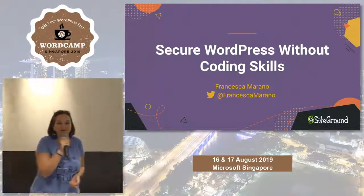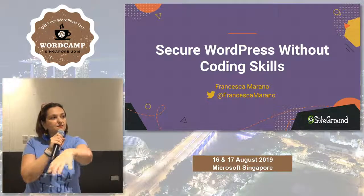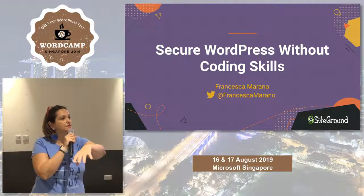Thank you for the introduction. Hello, thank you everyone for being here this morning. We have a couple more seats here if you want to sit down with us.